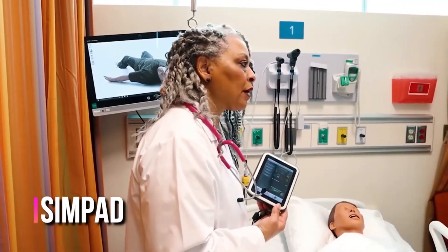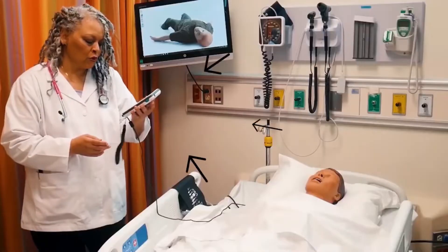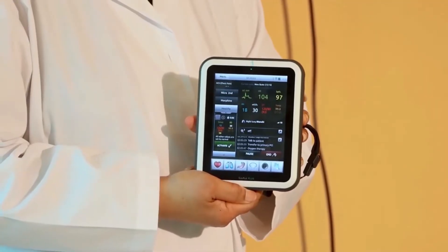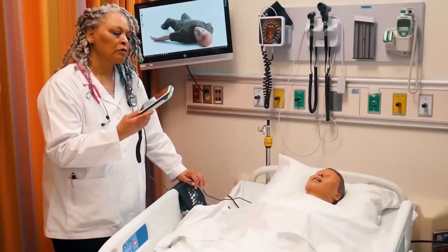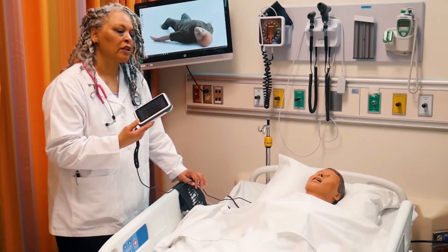Each mannequin has a SimPad — individual SimPads which monitor their vital signs. You can record their heart sounds and breath sounds, and you can also change the condition of the patient on the SimPad. This is a handheld device that students can use, as well as the instructor, but primarily the instructor uses it to change the condition of the patient to see if the student is able to care for that patient and think on their feet.